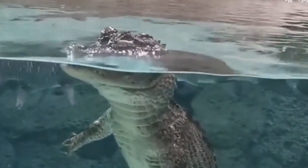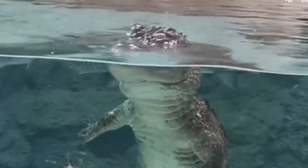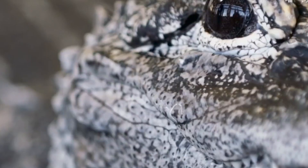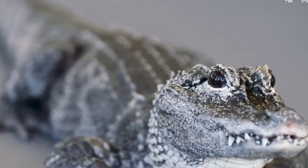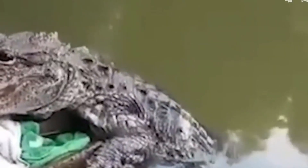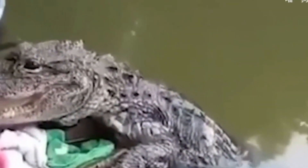Like other crocodiles, the Chinese alligator looks ugly and ferocious at first sight. They are covered with various scales and sharp teeth, which make people shudder. However, in the view of biologists, this scale and its ugly shape are extremely reasonable.